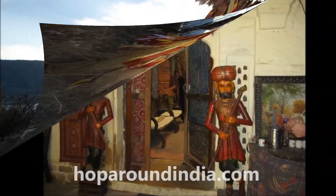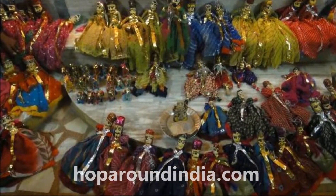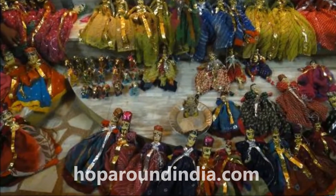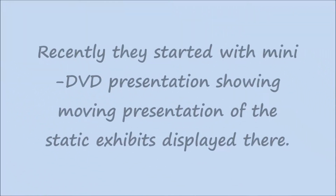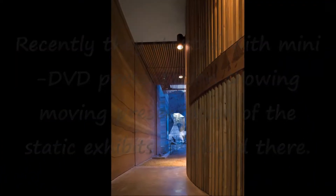It features unique opium boxes known as carols and four cells. Every evening at 6:30 PM a puppet show is organized to attract visitors. Recently they started a mini DVD presentation showing a moving presentation of the static exhibits displayed there.